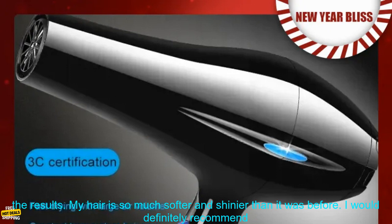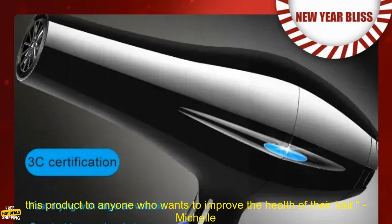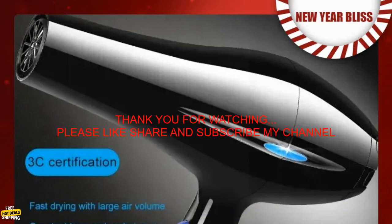I've been using this hair dryer for a few weeks now and I'm really impressed with the results. My hair is so much softer and shinier than it was before. I would definitely recommend this product to anyone who wants to improve the health of their hair. — Michelle